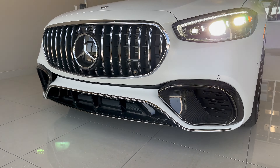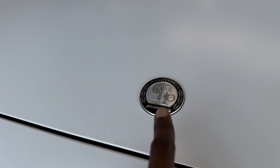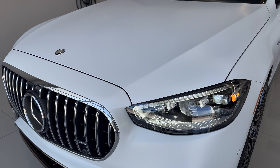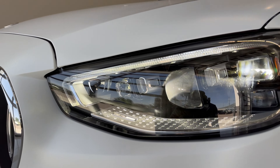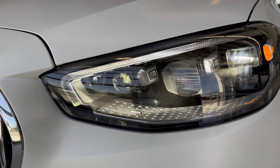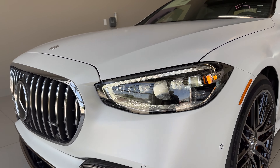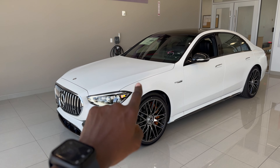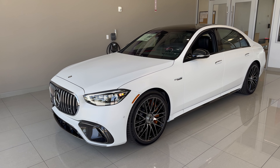For the first time, the three-pointed star badging sits flush on the hood — it's a very nice touch. With any S-Class, you can option digital lights, as on this S63, which has a very nice headlight system with a single eyebrow at the very top. The hood has very simple power domes — not as aggressive as you'd see on something like a GT63S.